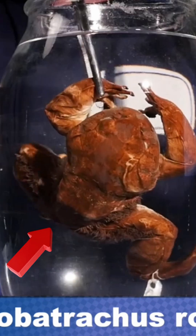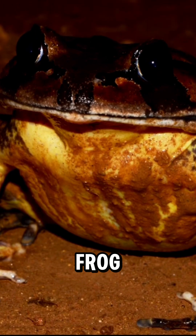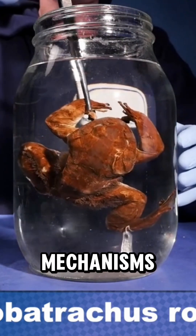This frog doesn't just hop — it has wolverine claws that can break through its own skin. And that's not even the craziest part. Meet the hairy frog, also called the wolverine frog, and it has one of the most bizarre defense mechanisms in nature.